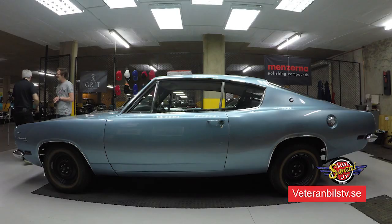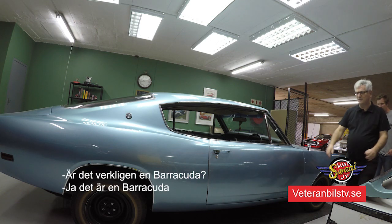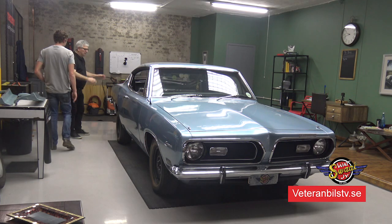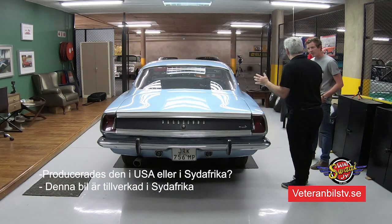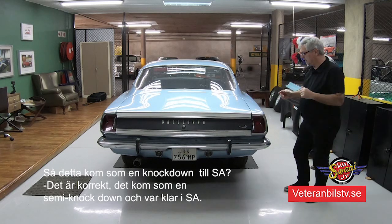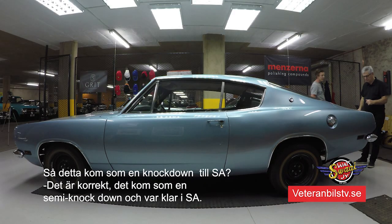There is a difference between the Valiant and the Barracuda. But is it really a Barracuda? It is really a Barracuda. But this car - was it produced in the States or in South Africa? This car was produced in South Africa. It came in as a semi-knockdown, assembled and finished in South Africa.